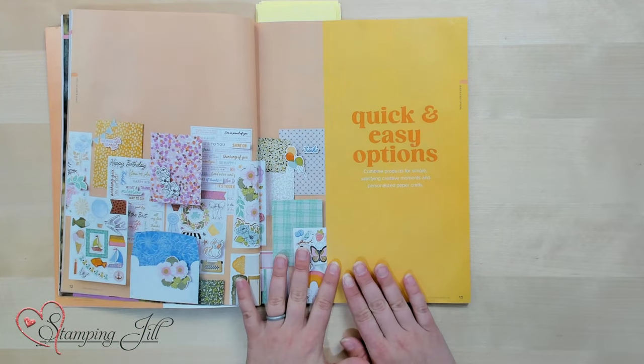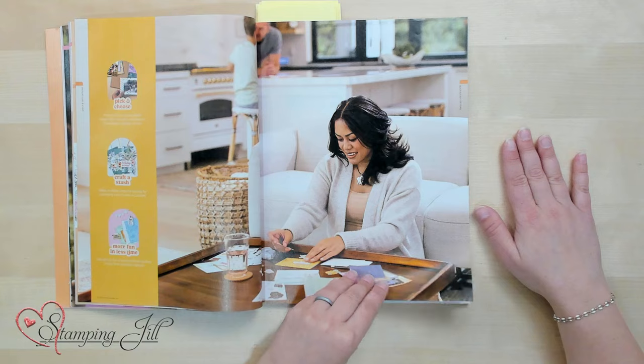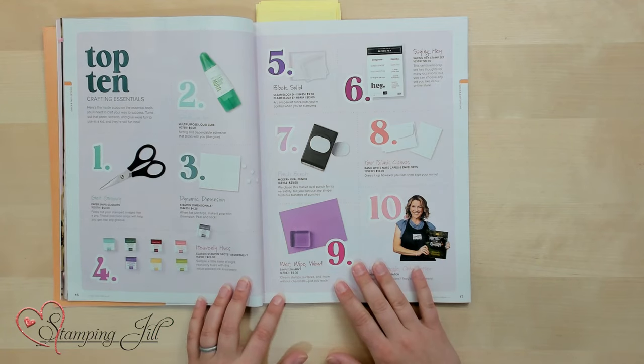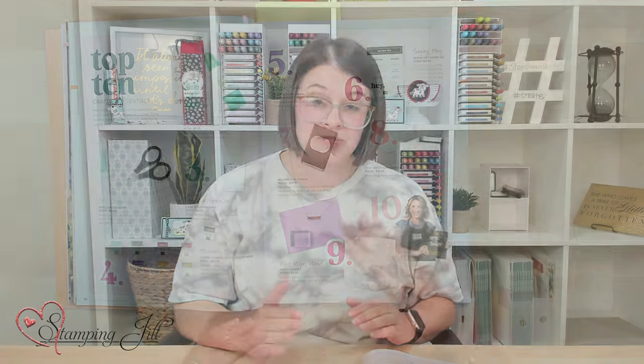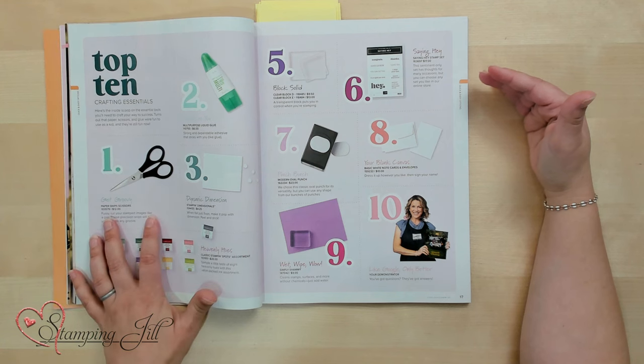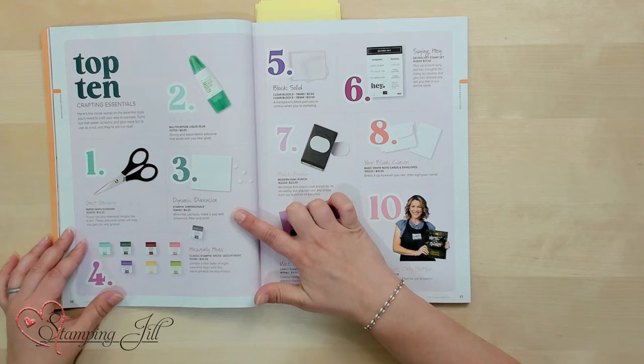On pages 12 and 13, we start our quick and easy options — great for someone looking for a more casual crafting experience. One of the most important pages in this section is the top 10 crafting essentials. Sometimes when we're crafting, we don't know where to start — this page gives you the top 10 things you need: a good pair of scissors like our paper snips, adhesive, and dimensionals, which are one of our very favorites in this office.